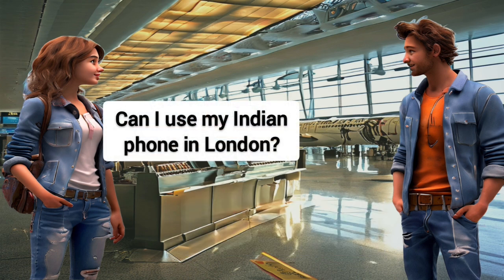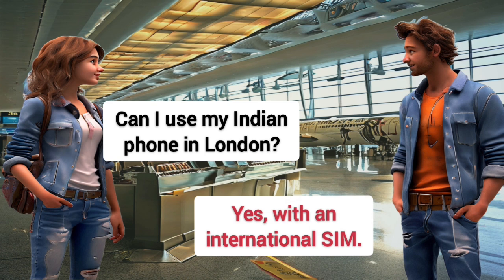Can I use my Indian phone in London? Yes, with an international SIM.